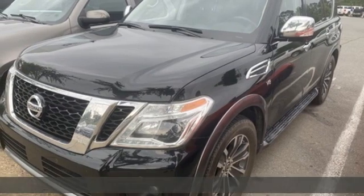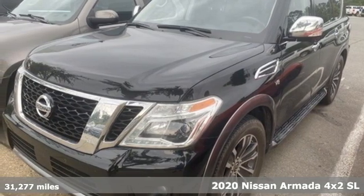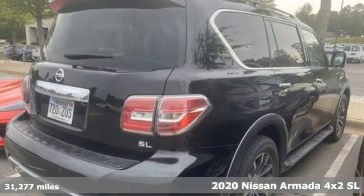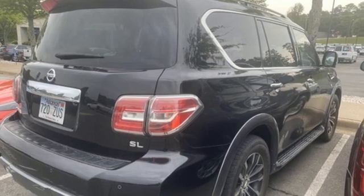Here's a 2020 Nissan Armada. Armada offers the space, comfort, and capability to take your family adventures to new heights. It's well equipped with the features you need.